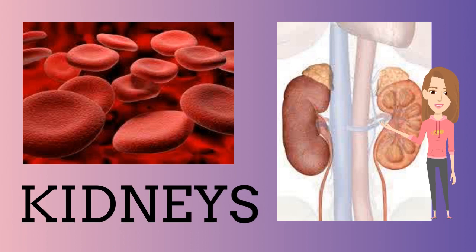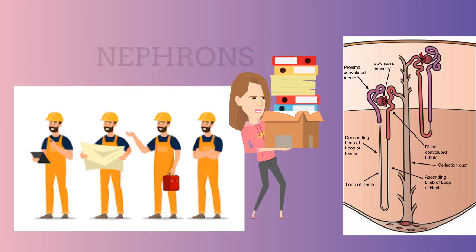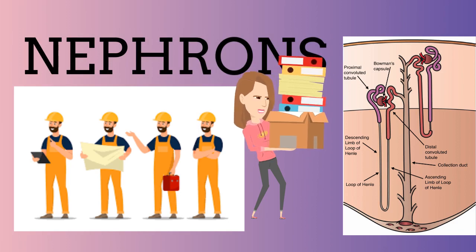Let's start with the kidneys. The kidneys are probably the most important part, which help you filter your blood and produce urine using nephrons. The nephrons are basically the little workers in the kidneys that help filter blood and produce urine, and are made of the renal corpuscle and the renal tubule.